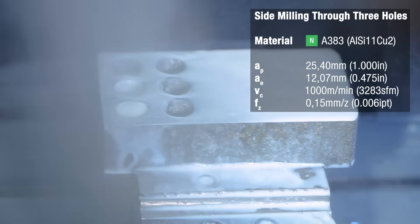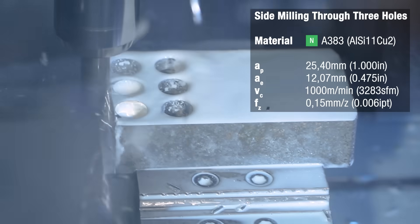We're reaming the right and the left hole in the first row with close to 9,000 RPM. We're side milling with more than 16,000 RPM and a 0.15 millimeters per tooth feed rate.